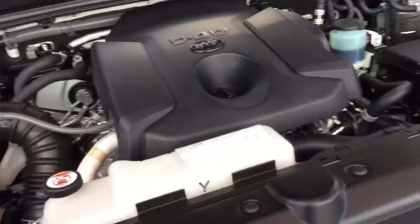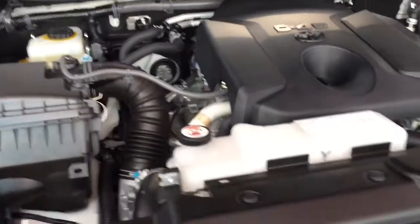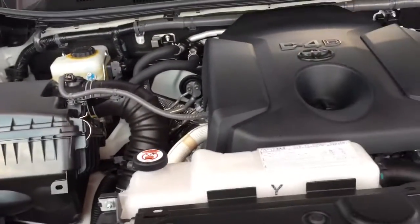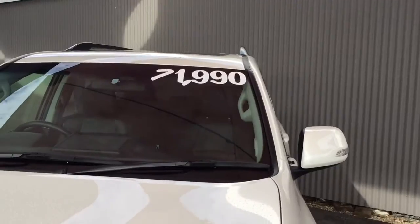Under the bonnet it's still using D4D engine technology but 2.8 this time. As I said, better everything — better fuel efficiency, emissions, power, torque. It drives a whole heap better. I've driven quite a few of these and they drive really well.